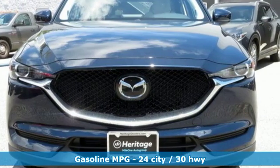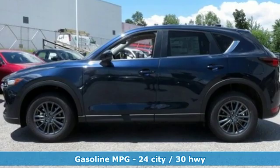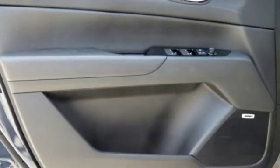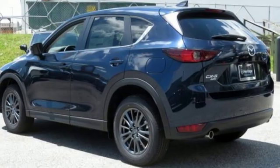Automatic transmission, dual zone climate control, streaming audio, auto dimming rear view mirror, front heated sports seats, doors and push button start proximity key, external memory control.